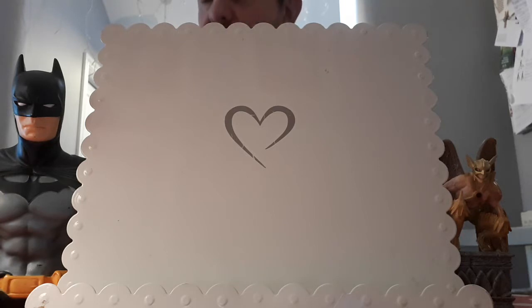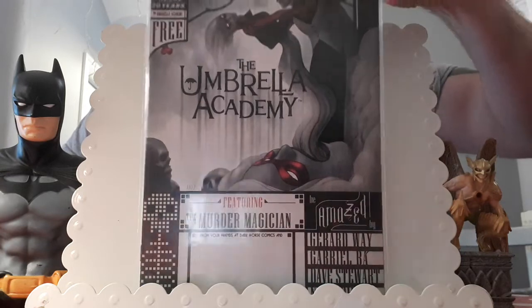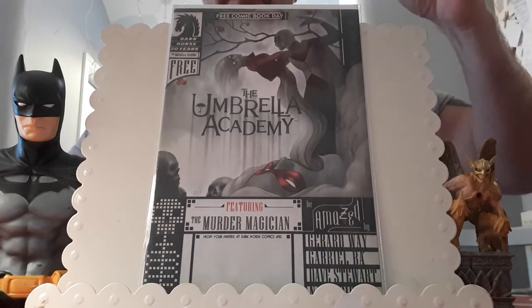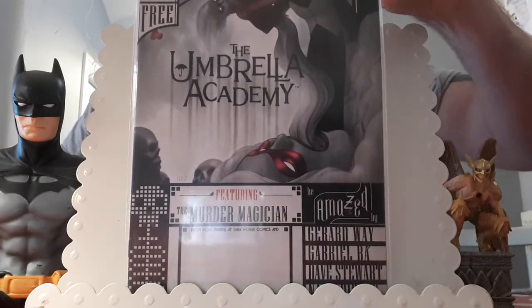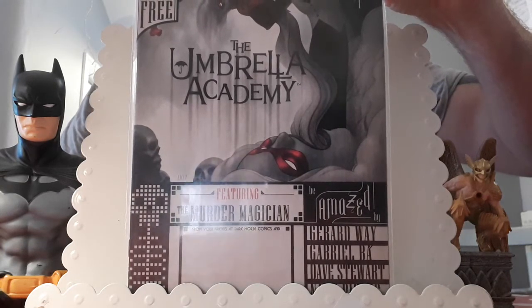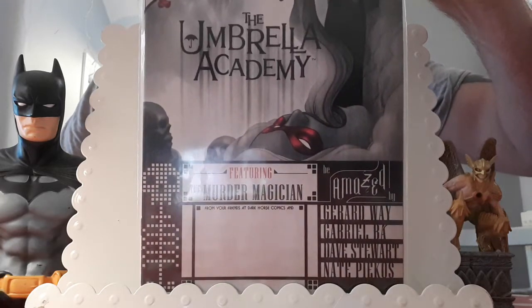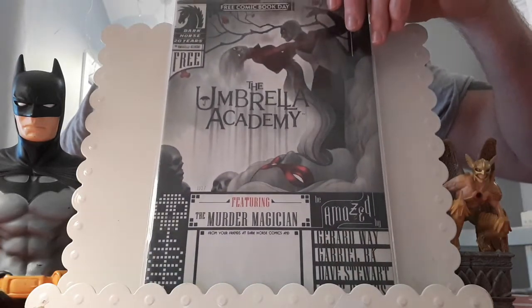Next we've got a couple of independent books — the only indie titles on my list for the year. Number 28: love the show on Netflix — we've got the Umbrella Academy free comic book day giveaway. It wasn't free to me because I ended up paying £34, but at the time the book was going for 50 plus, so it wasn't a bad little purchase. Obviously this is the first appearance of the Umbrella Academy and its members: the Monocle, Space Boy, Kraken, the Rumor, the Seance, the Horror, White Violin, Number Five, and Inspector Lupo. This was a free comic giveaway in 2007.